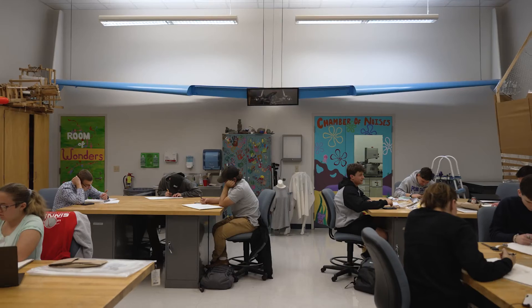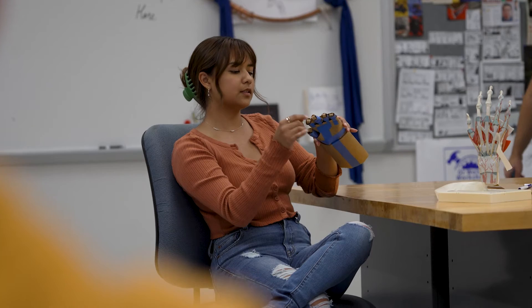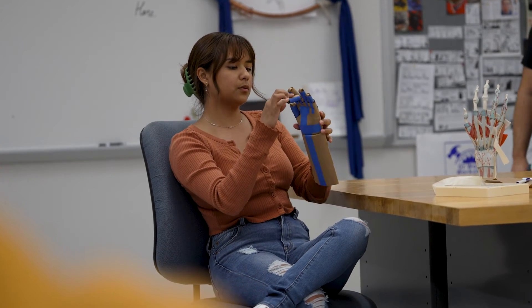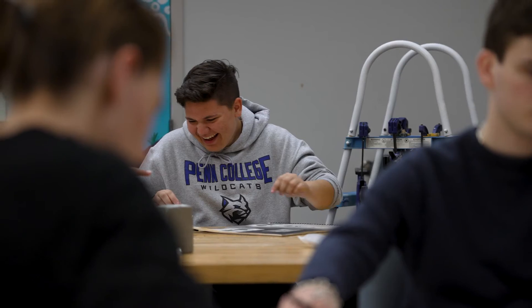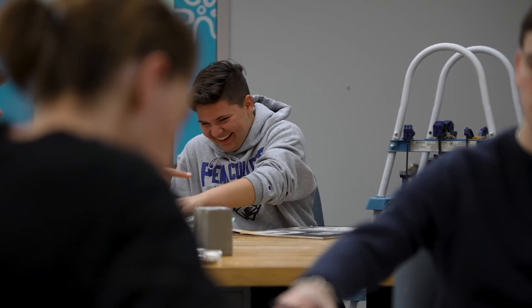This is the Industrial Design Studio. This is where we take ideas and bring them into some kind of real form. We make prototypes, we work in groups around tables, and enjoy the banter of good conversation and brainstorming in this studio.